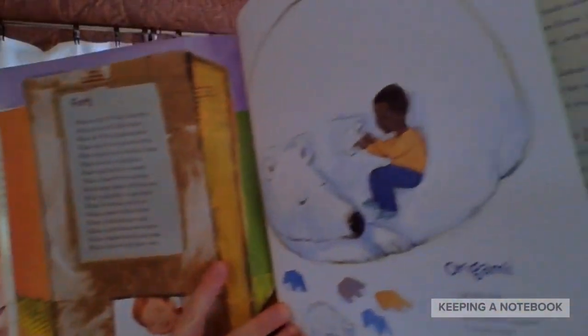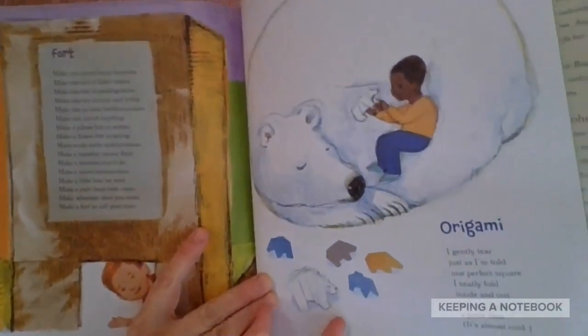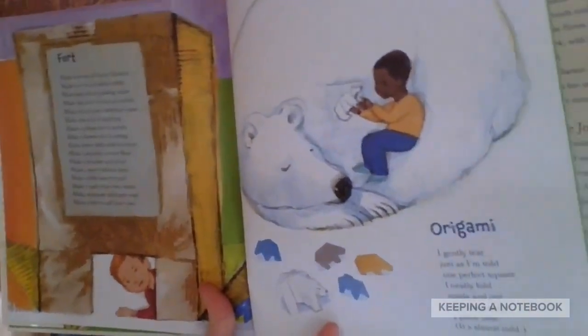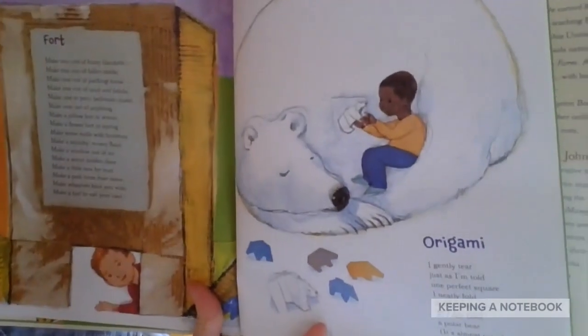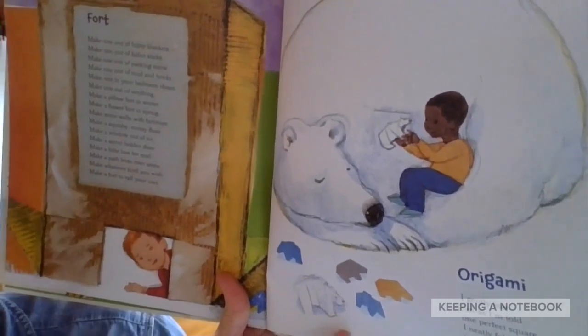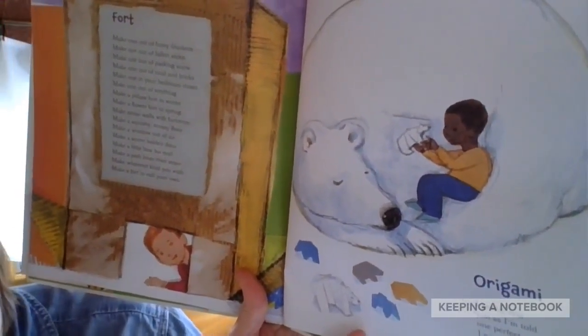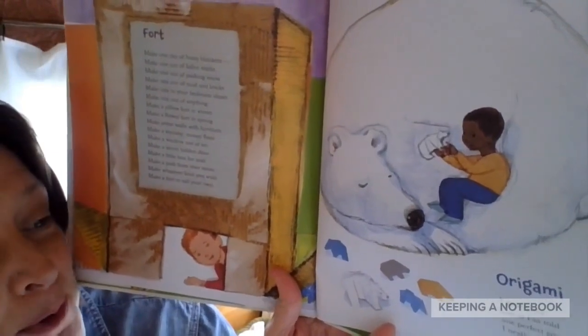It's called Origami. I'll show you the picture. Actually, I can hold the picture while I read it to you. Origami. I gently tear, just as I'm told, one perfect square. I neatly fold inside and out, so I can hold a polar bear. It's almost cold.